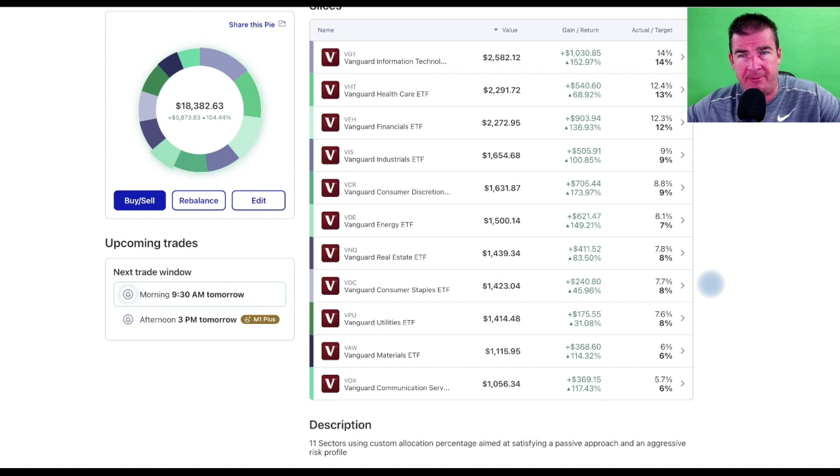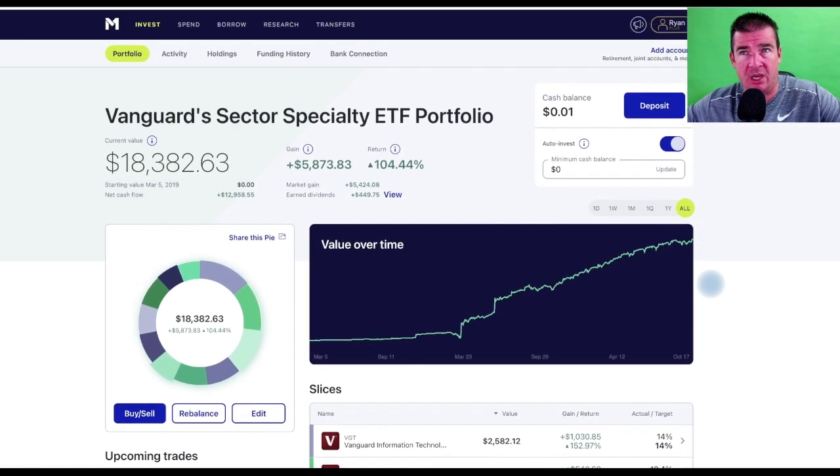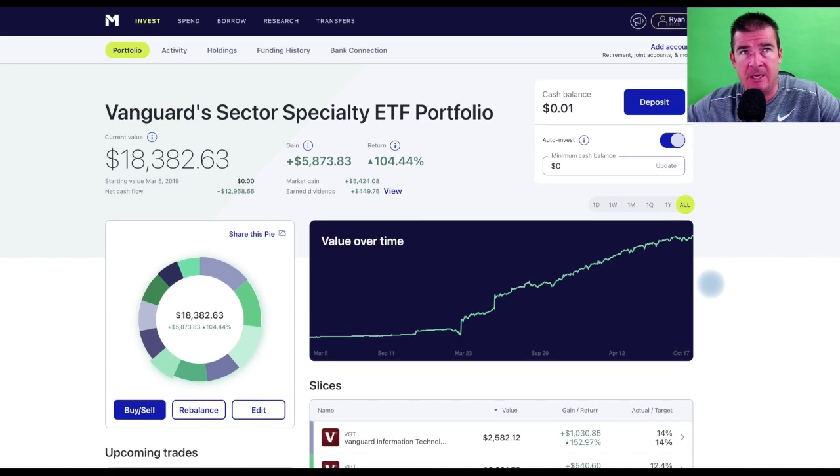Each of these sectors returns about 10% per year, so collectively as a portfolio it returns an average of about 10% conservatively year over year. I'm not trying to get too cute with this — all I'm trying to do is approach this as a passive bucket, getting as close to 10% per year as possible. We'll continue to grow this toward our six-figure goal: next milestone is $25,000, then $50,000, then $100,000.